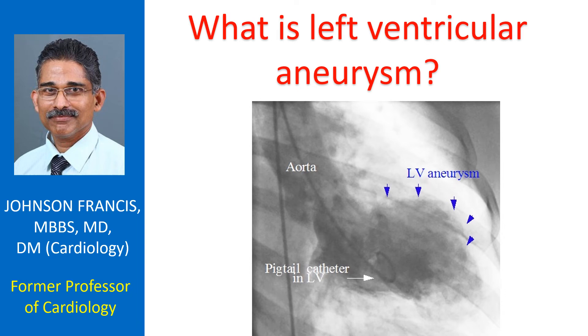Left ventricular aneurysm is a bulge in the wall of the lower left chamber of the heart when the rest of it contracts. It is usually seen as a complication of a heart attack, in which the blood vessel to the bulging region is starkly blocked and there is very little collateral blood supply. The affected region of heart muscle is scarred and thinned out so that it bulges out when the rest of the left ventricle contracts and pressure inside rises.